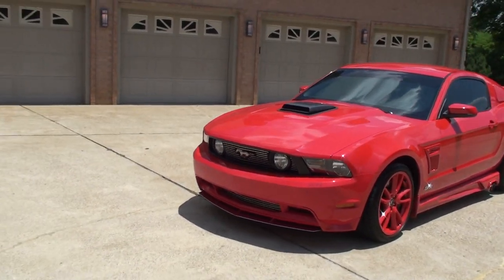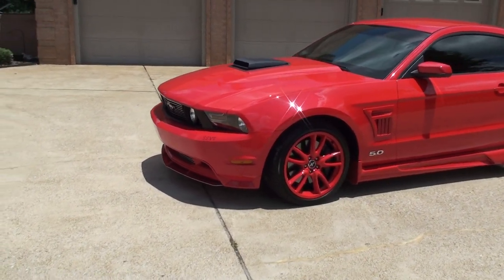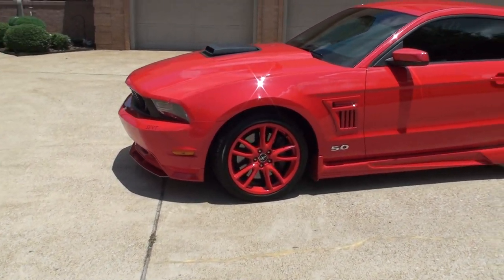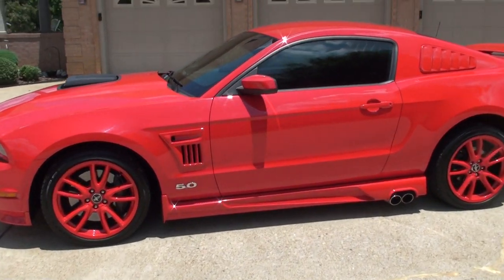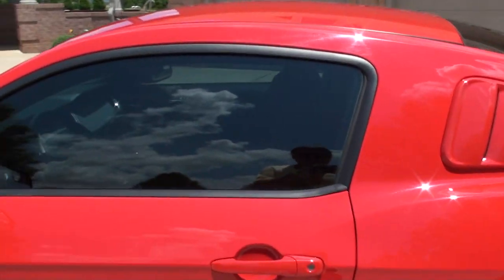Just a beautiful car. It's got the shaker hood and it's race red.